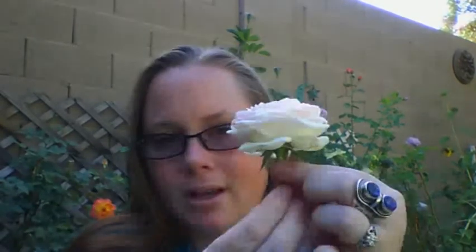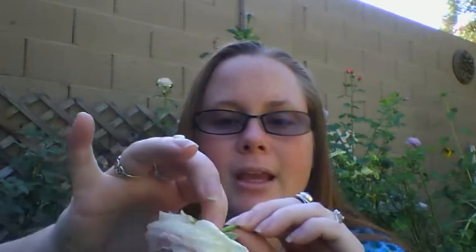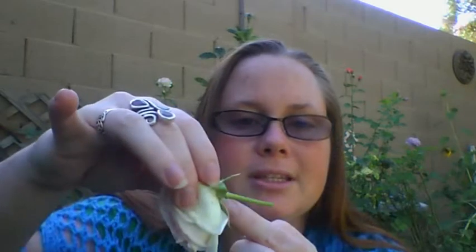Rose hips — so, this is your rose here. You have this rose, and then a rose hip: what happens is this little piece here, after the rose has bloomed and fallen off, that little bulb gets bigger and bigger. All roses have rose hips, but the dog rose, or Rosa canina, they are the ones that turn red and have several small ones in a cluster.